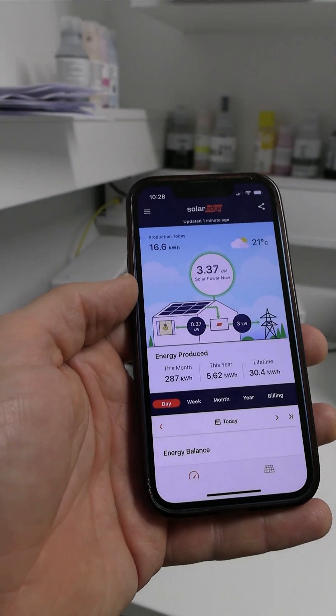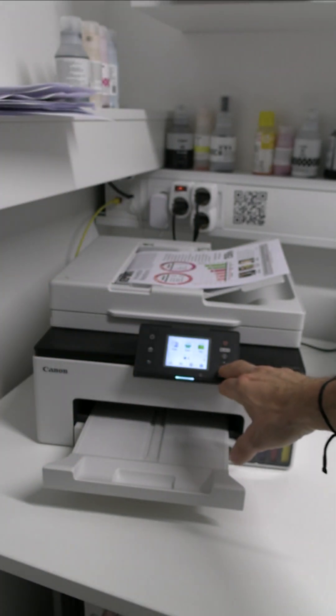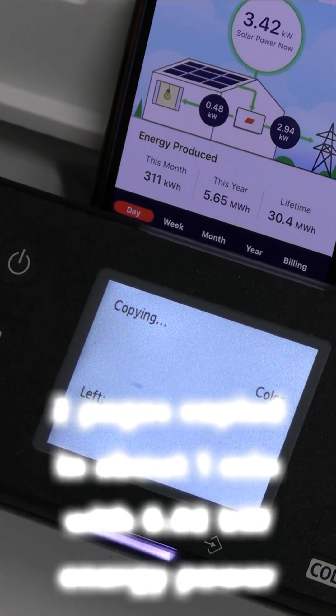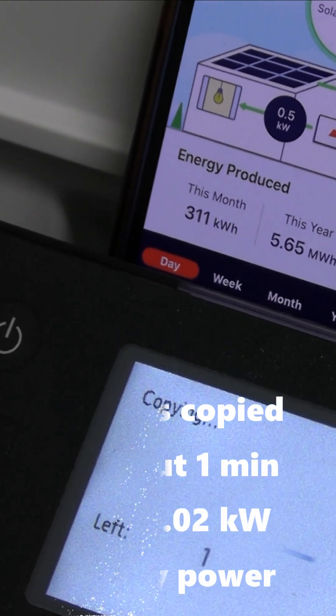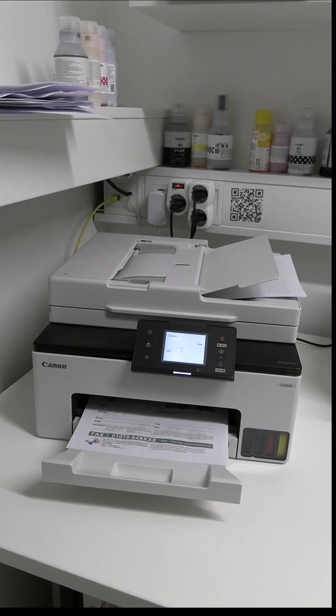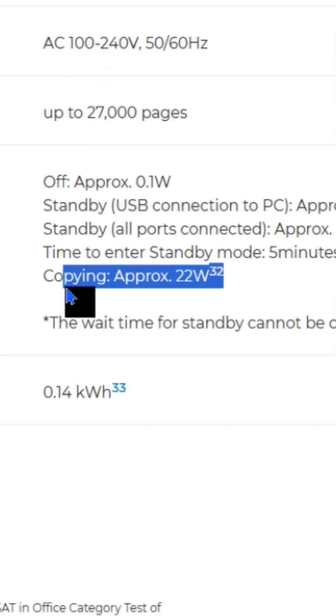Let's see if printing increases the electricity consumption. I copy my documents with the office printer. The consumption is up by a very small margin. Based on the specs, about 20 watts of power are used while copying.